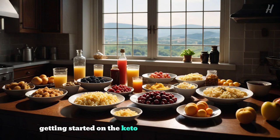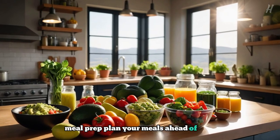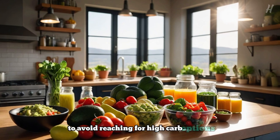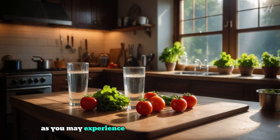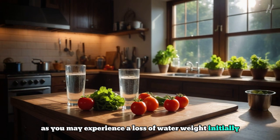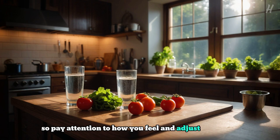Getting started on the keto diet can feel overwhelming, but here are some simple tips. Meal prep: plan your meals ahead of time to avoid reaching for high-carb options. Stay hydrated: drink plenty of water, as you may experience a loss of water weight initially. Listen to your body: everyone's journey is different, so pay attention to how you feel and adjust as needed.